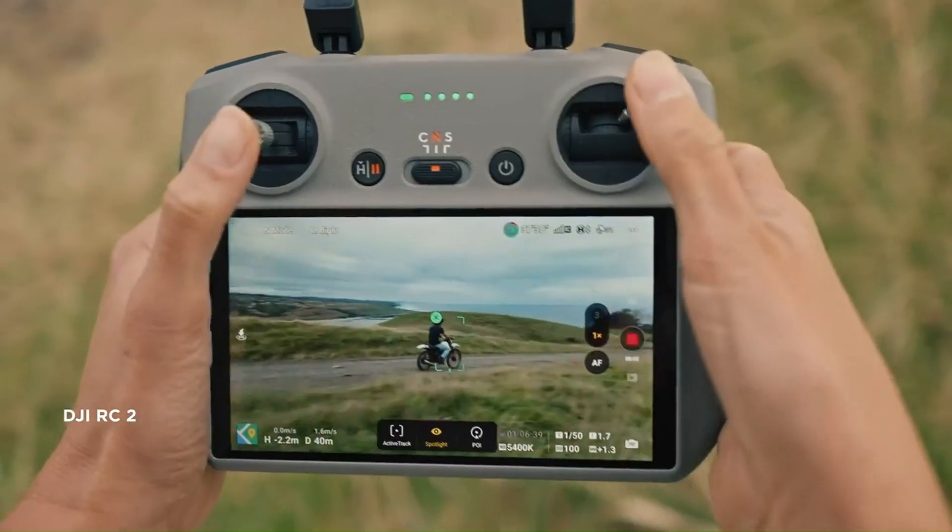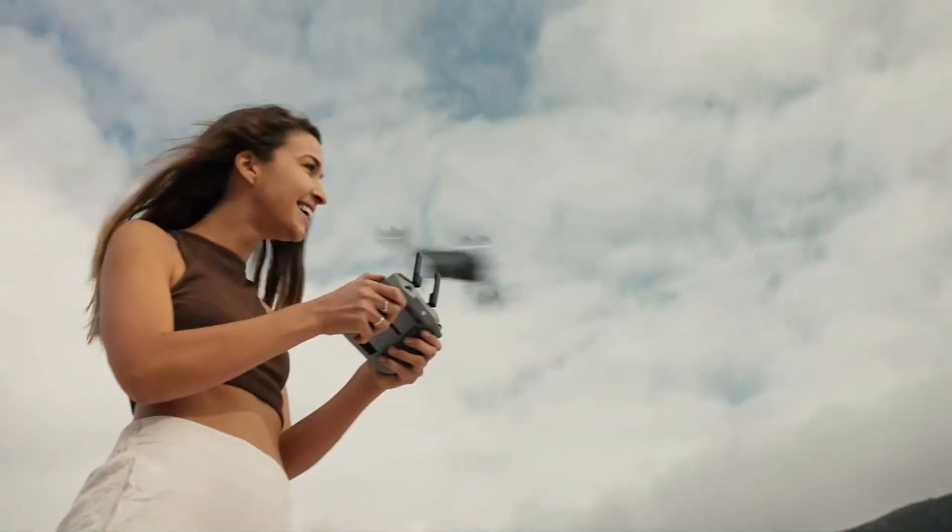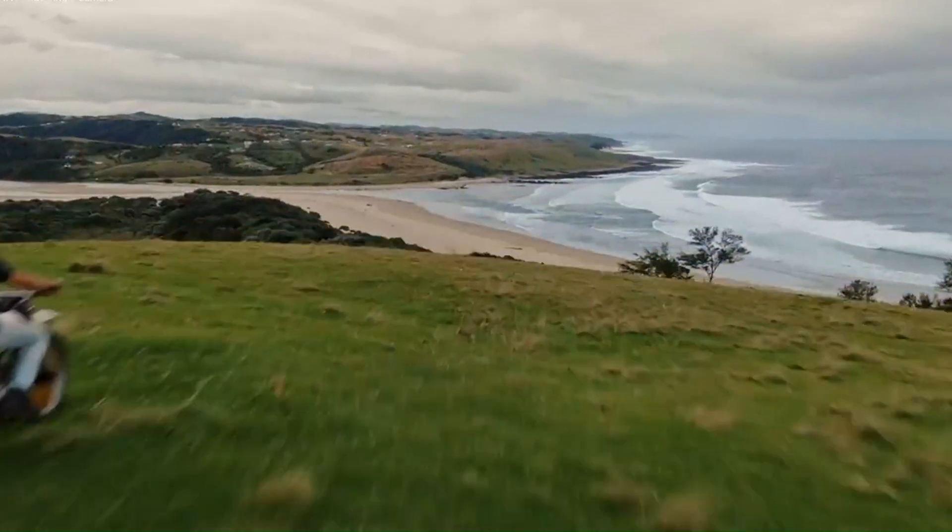Additionally, whispers of foldable propellers and a sleeker controller redesign hint at a more user-centric approach.